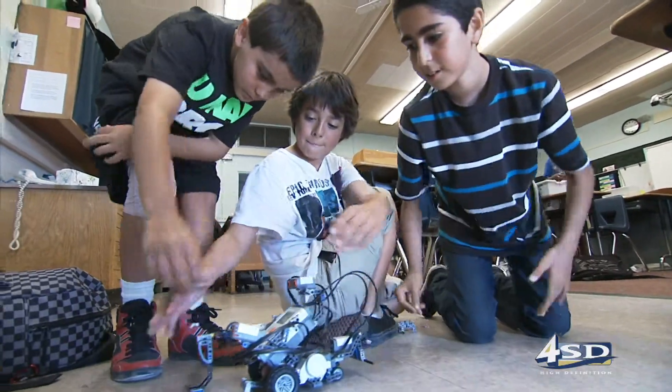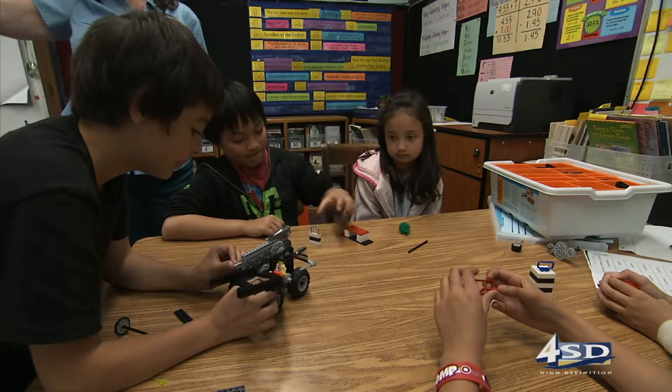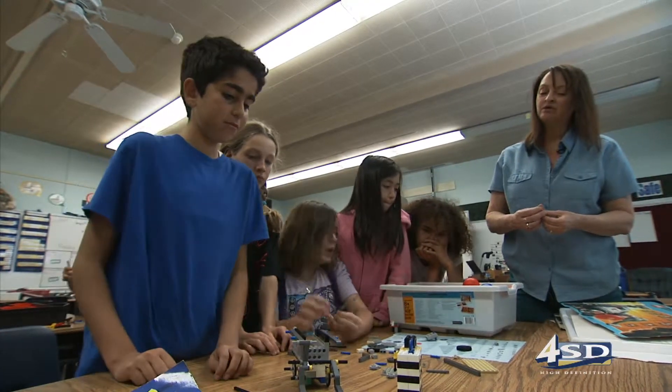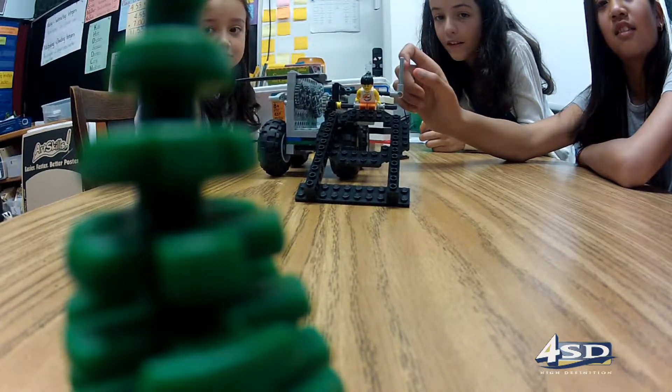The robotics lab at Lindbergh Schweitzer Elementary School helps 3rd through 6th grade students develop a plan and execute it. Kay Baxter, lab coordinator, wants students to explore a world of science and mechanics. "I want them to learn science is fun. I want them to learn about hands-on, how to think through a problem and communicate with each other to solve some of the problems that we're working on, and bring that out into their grown-up world."